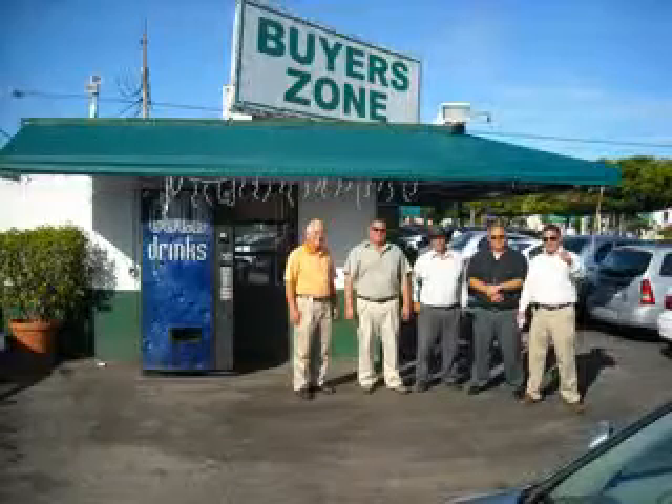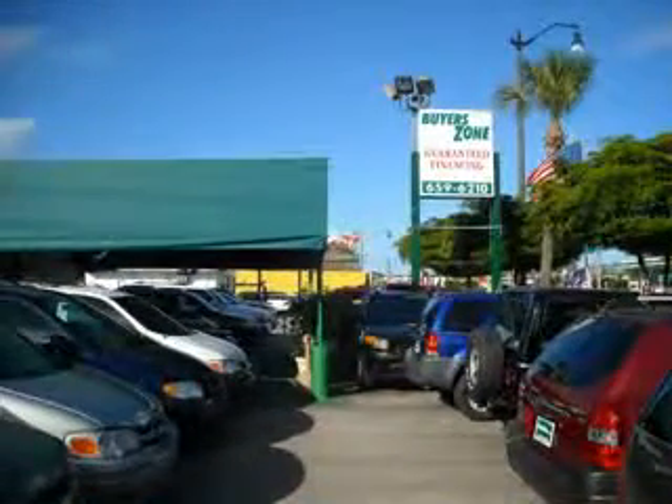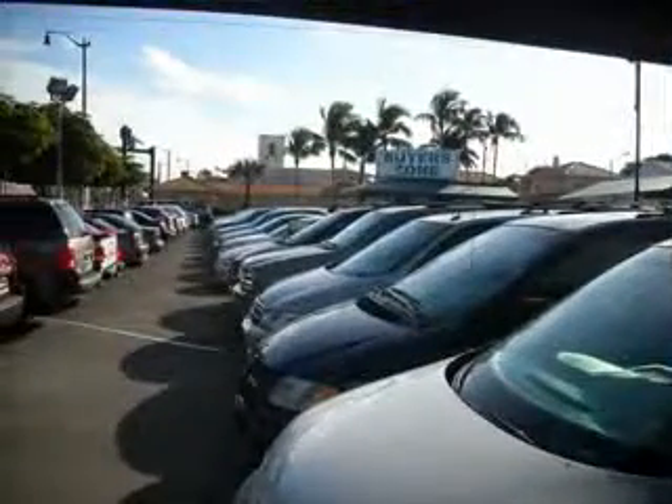Welcome to BuyerZone, where we have 100% loan approval regardless of credit. No social, no Florida ID, no problem. Everyone rides. Se habla espanol. Free 90-day limited warranty on every car financed.